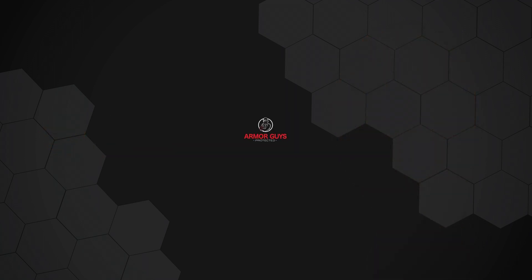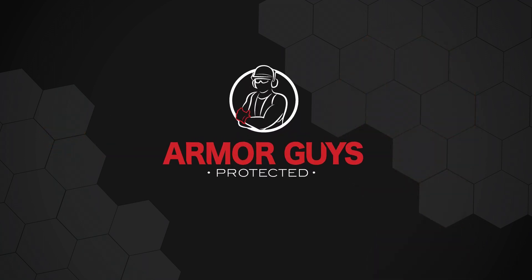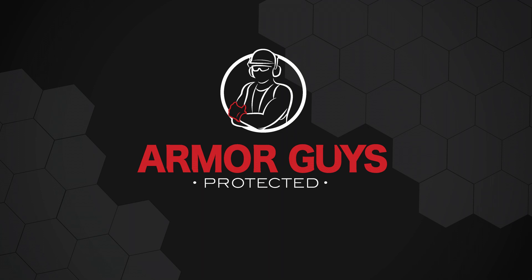Thank you for tuning in and learning a little bit more about our Kyrene graphene gloves. You can head over to our website, armorguys.com, for more information. Until next time, this is Jimmy Lee with Armor Guys.